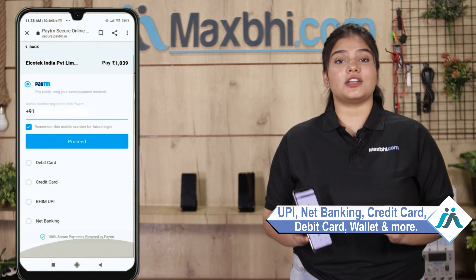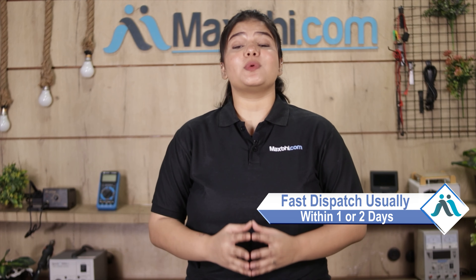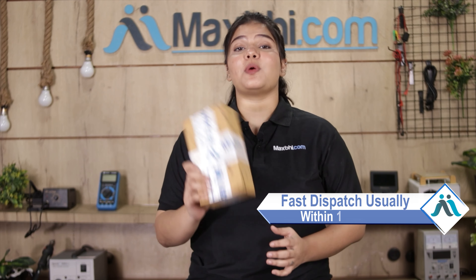such as UPI, Net Banking, Credit or Debit Cards, Wallets, and more. Once your payment is done and your order is processed, it will be safely packed and dispatched within one or two days.